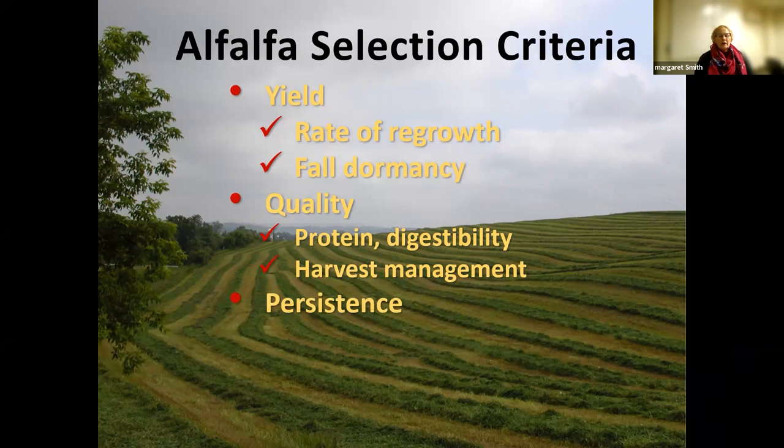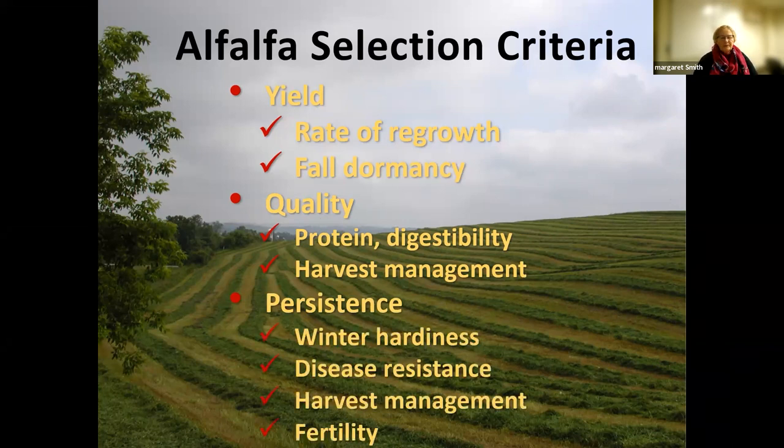These selection criteria all contribute to profitability. Persistence is another big one — some rotations you're planning to keep a stand only two years, but others want to keep a stand five or six years. What's involved in persistence is winter hardiness and disease resistance, which is how we mostly lose alfalfa out of the stand. Persistence can also be highly manipulated by harvest management and fertility, particularly your potassium status.